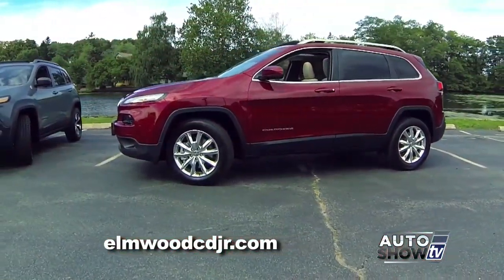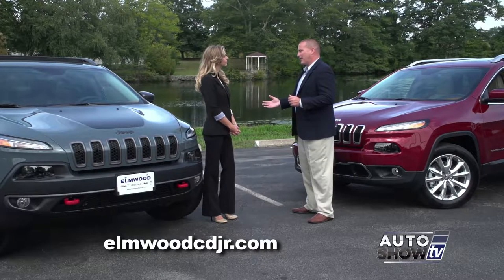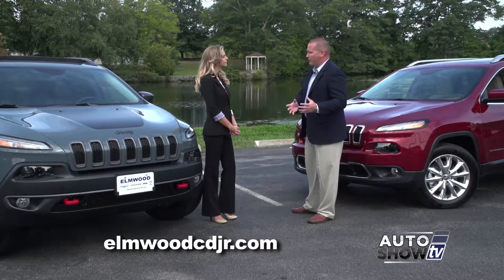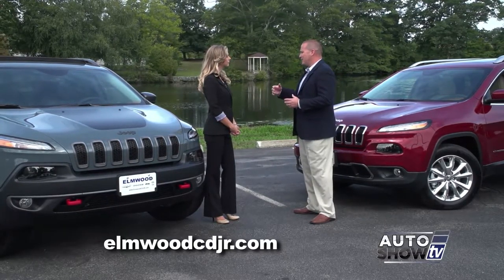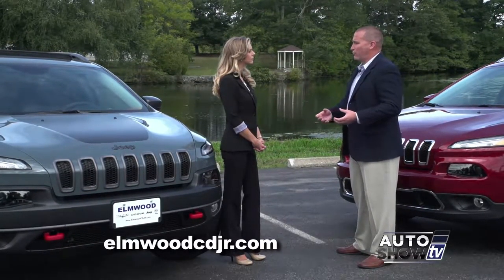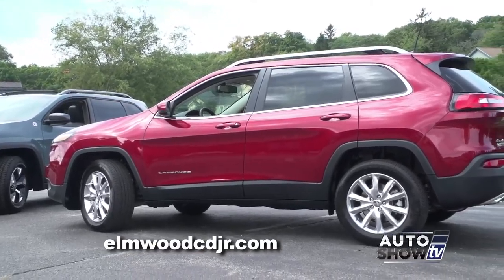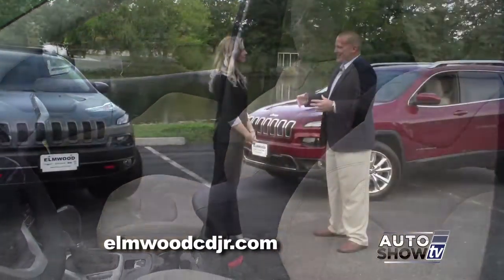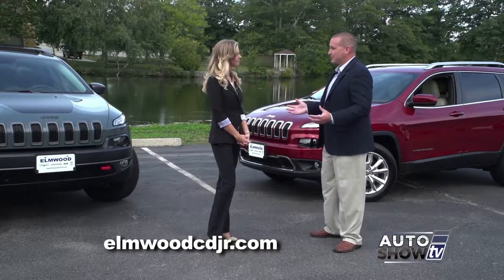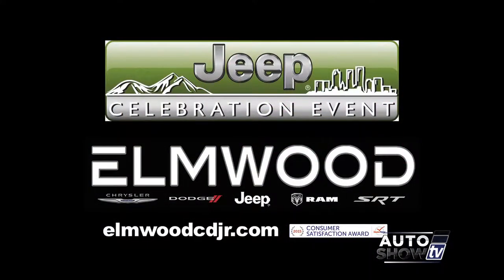SUVs still have the reputation of being loud and riding like a truck, but that's not the case with the Jeep Cherokee. A lot of my customers come back from a test drive and can't believe how quiet the cabin is and how smooth the ride is. A lot of what you can't see is the extra insulation throughout the vehicle — that's something the engineers at Jeep have really strived for. We at Elmwood have the best selection of four-wheel drive SUVs, so come on down to Elmwood Auto Group and take advantage of our Jeep celebration event.